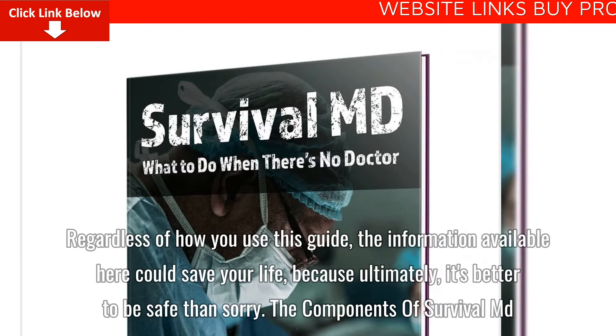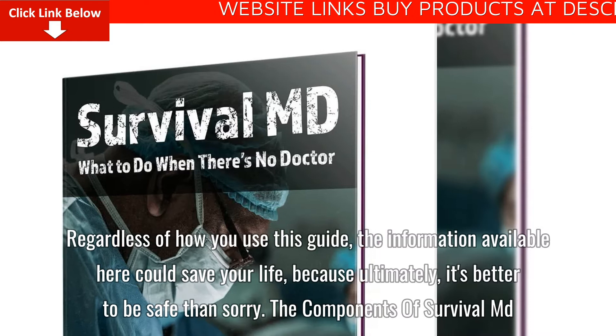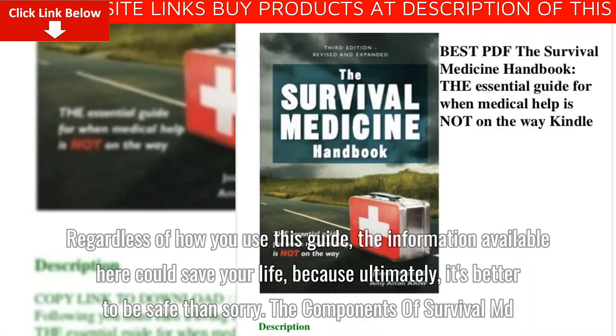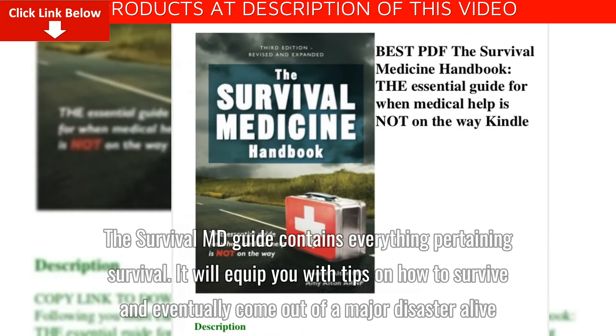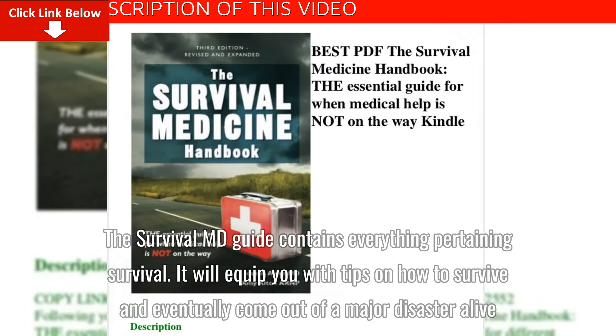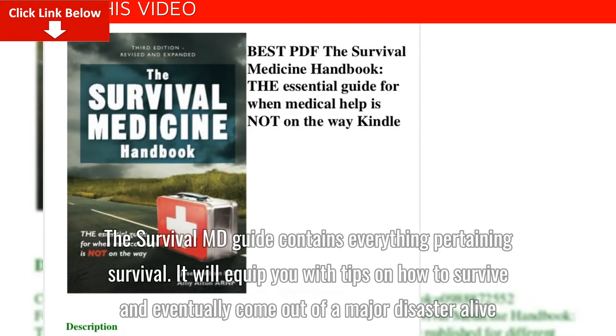Regardless of how you use this guide, the information available here could save your life, because ultimately it's better to be safe than sorry. The SurvivalMD guide contains everything pertaining to survival. It will equip you with tips on how to survive and eventually come out of a major disaster alive.